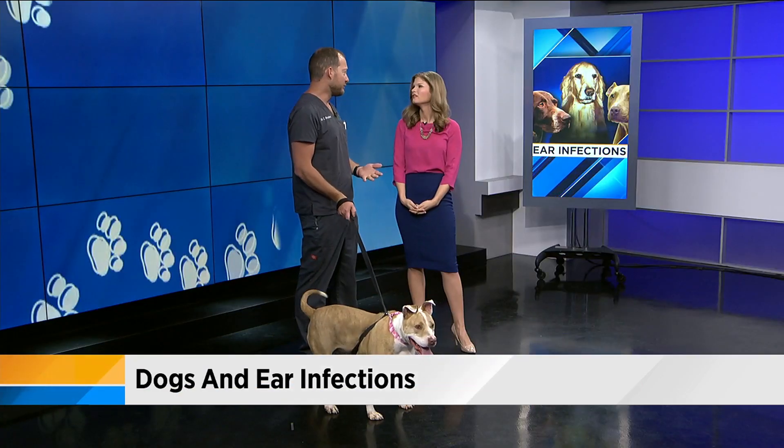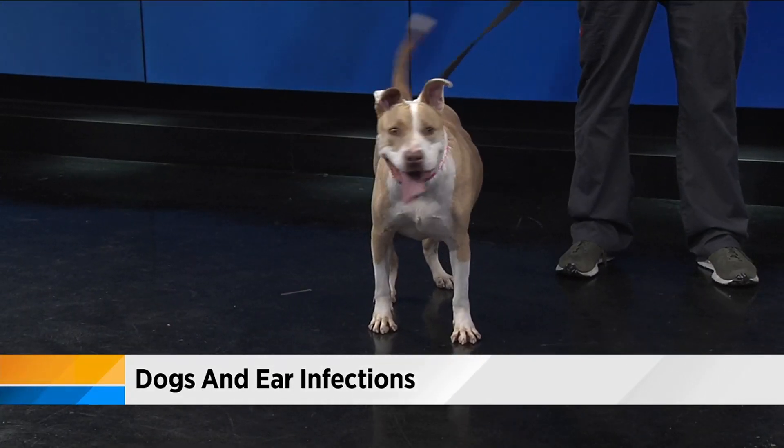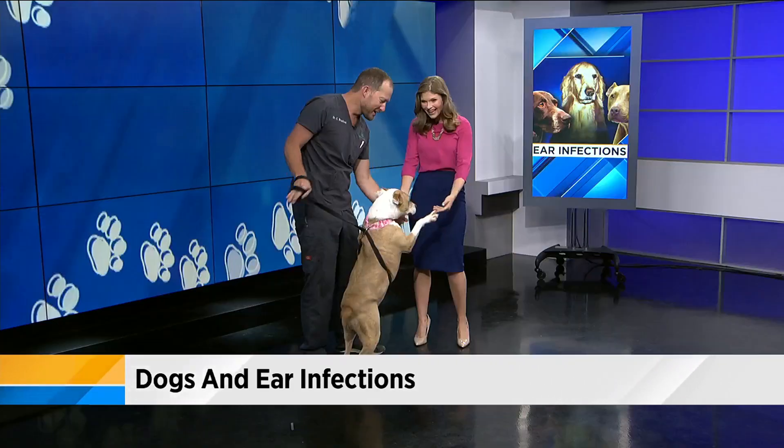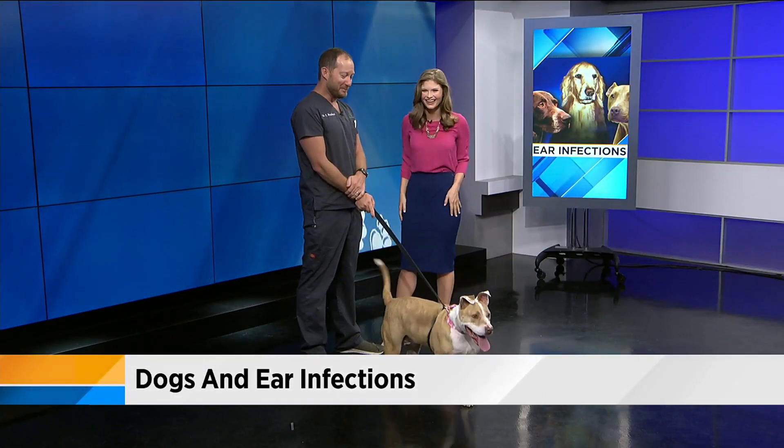So the big question is: how do you know if your animal has an ear infection? Generally speaking, it's shaking of the head, digging at the ears, or if you notice a smell or an odor or discharge from the ears — it's likely an ear infection.